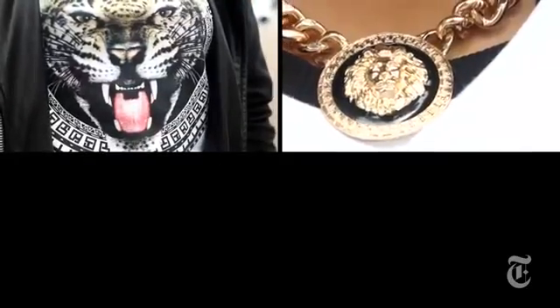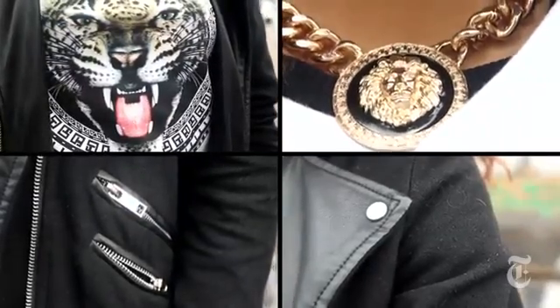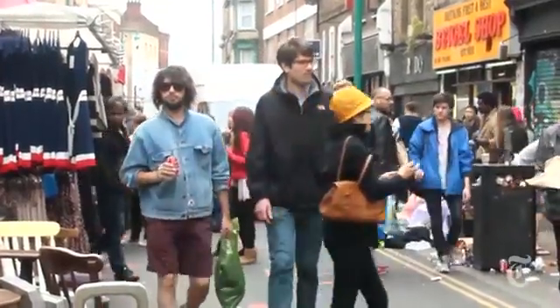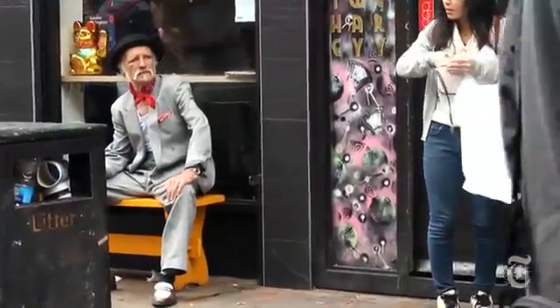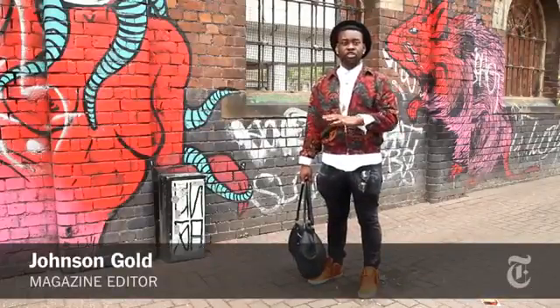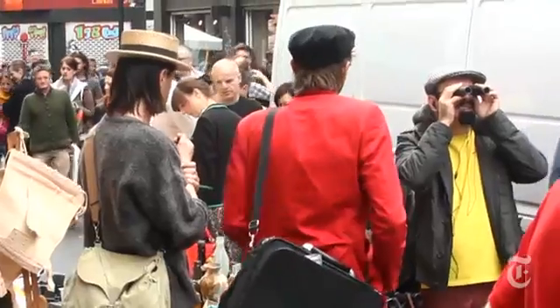I'm wearing a top from H&M, a necklace from here in Brick Lane, and a jacket from Voohoo. I would describe the style of this area as quite free, because it allows you to be yourself and feel you haven't dressed too much in a certain way. In certain places you might feel overdressed, but in Brick Lane, everyone dresses how they want.